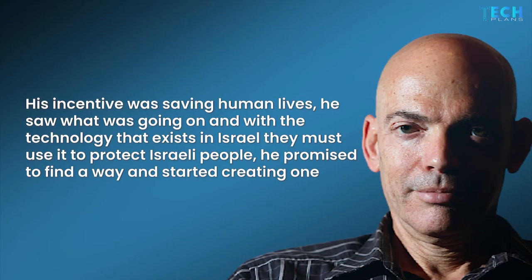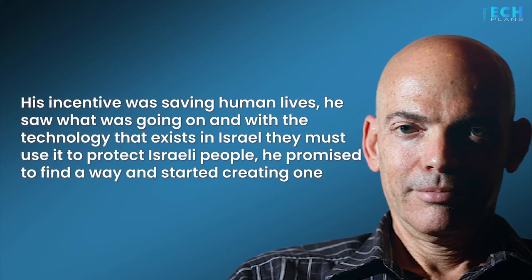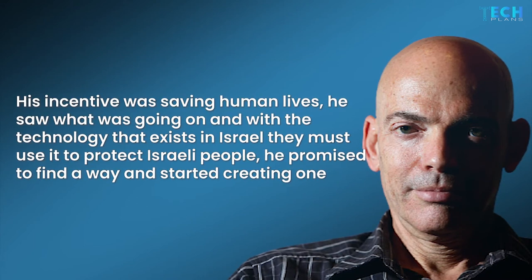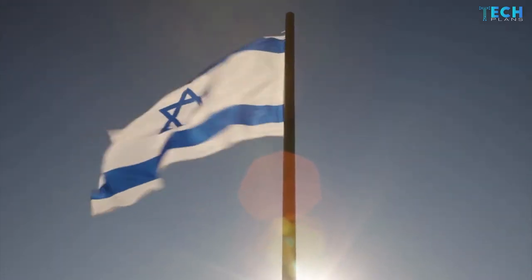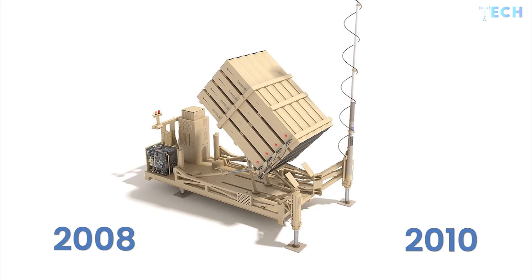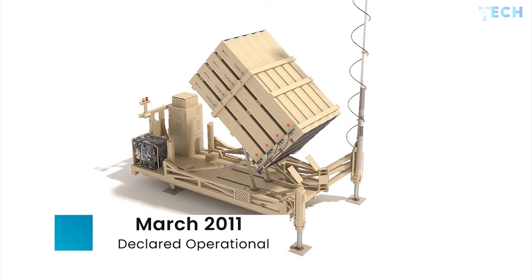Daniel Gold, the creator of Iron Dome, said his incentive was saving human lives. He saw what was going on and believed that with the technology that exists in Israel, they must use it to protect Israeli people. He promised to find a way and started creating one. Gold first proposed his idea for Iron Dome and faced strong criticism that required a lot of nerve to overcome. He managed to convince the country's top brass of the advantages of his concept of air defense. Between 2008 and 2010, the Iron Dome system underwent comprehensive tests and was declared operational in March 2011.